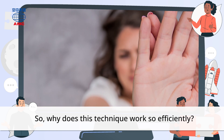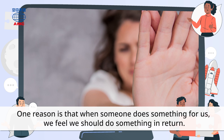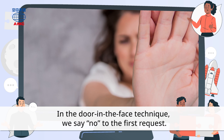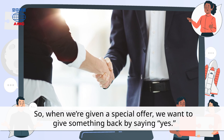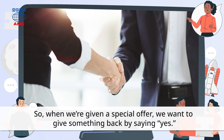So, why does this technique work so efficiently? One reason is that when someone does something for us, we feel we should do something in return. In the door-in-the-face technique, we say no to the first request. So, when we're given a smaller offer, we want to give something back by saying yes.